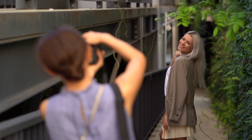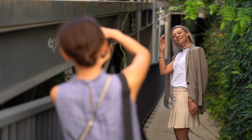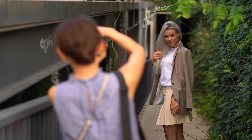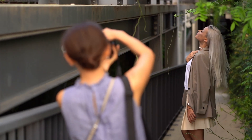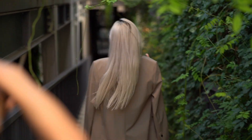Hi guys, I'm Mattila Capodarca, photographer in Budapest and in Italy. In this video I want to show you some moments from my photography course. Here you can see my student practicing taking pictures with the model.